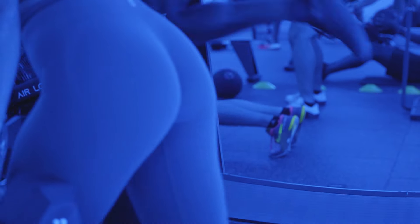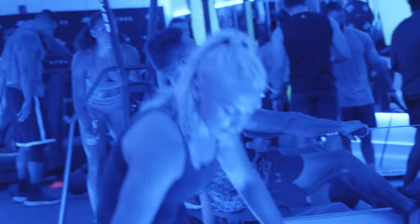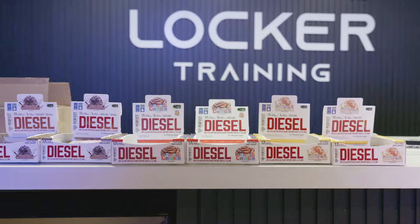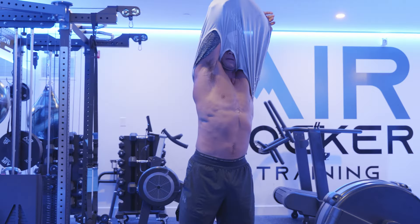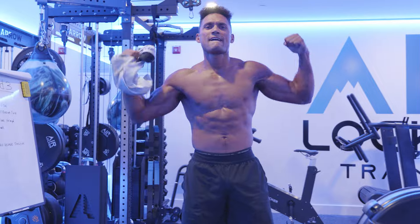HYROX training combined with high altitude training combined with the number one nutrition brand and supplements in the world — we are taking it to another level.